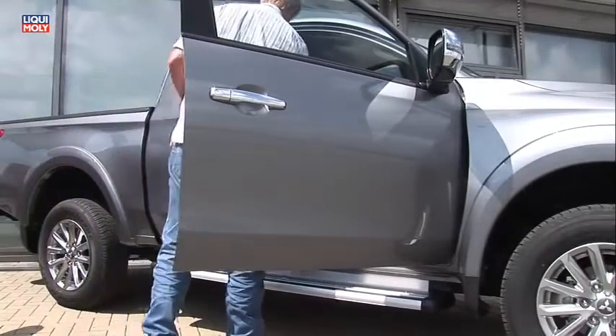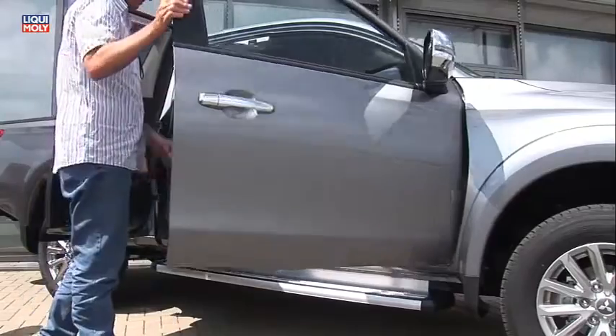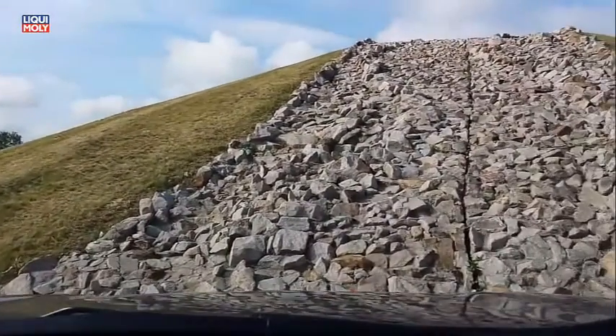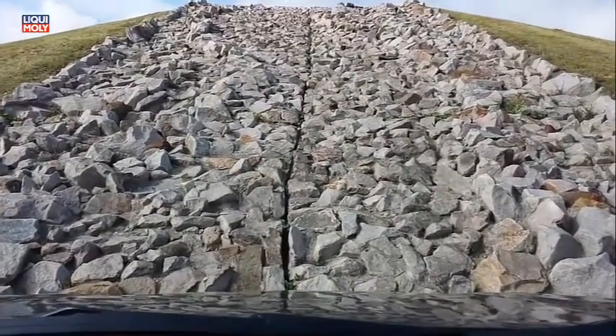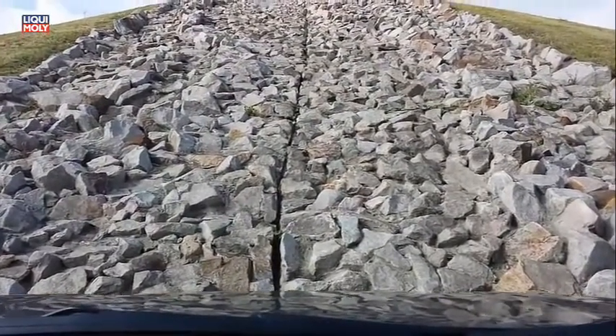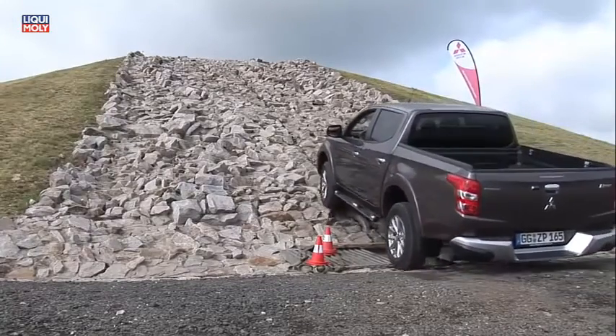The last three generations have been offered since 1993 in Germany. The Mitsubishi L200 has been produced since 1988 in Thailand. The last series has been offered since the beginning of 2005, with 1.2 million vehicles from that generation alone.